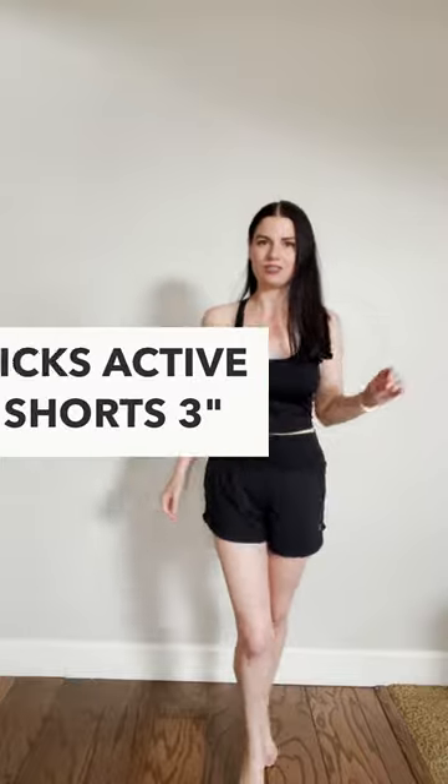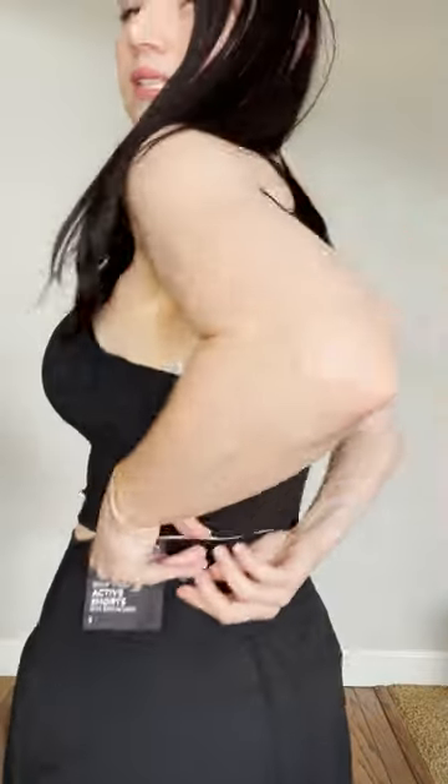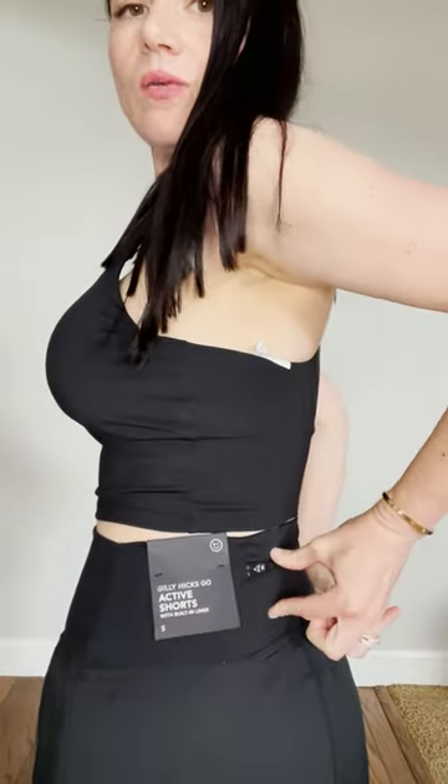Now check out these jogging or running shorts. The fabric feels amazing and it has a mesh undergarment. In the back, there's a zipper pocket — about an inch and a half to two inches — to put whatever you need, maybe a key or something like that. It's definitely a really perfect jogging outfit.